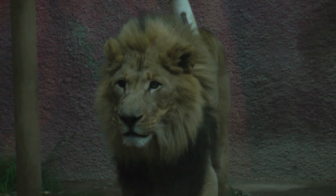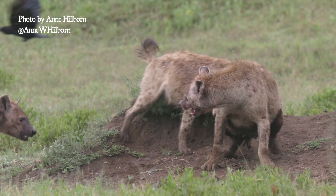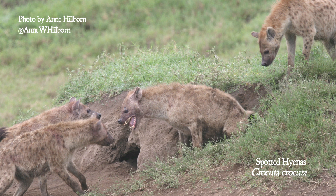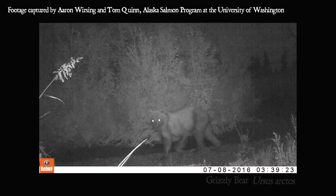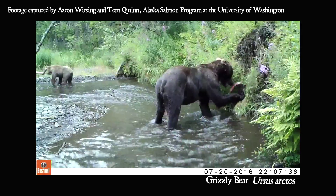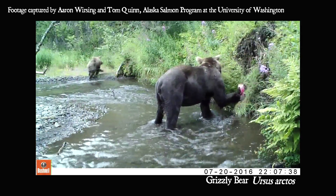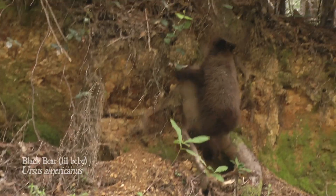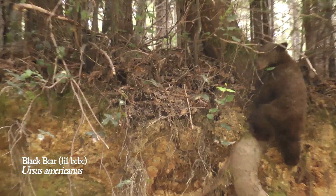Injuries can also be inflicted by the same species. The reason lions have those big manes is to protect them from the claws of rival males they battle for control of territory or mates. In these photographs by Anne Hilborn, we see hyenas attacking another of their kind, perhaps to expel it from their territory. Aaron Wurzing and Tom Quinn provided me with game camera footage of a young grizzly bear with a painful-looking limp. Injuries like this often result from territorial disputes, but it's also worth noting that the main predator of young bears in North America is, in fact, older bears.